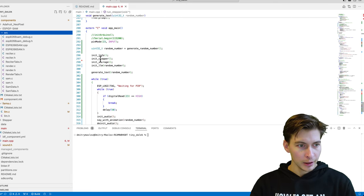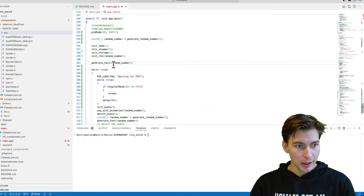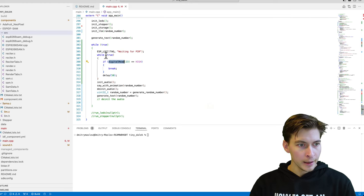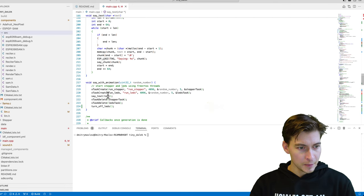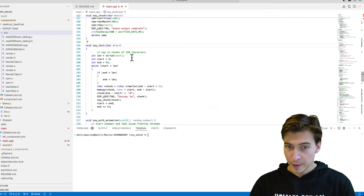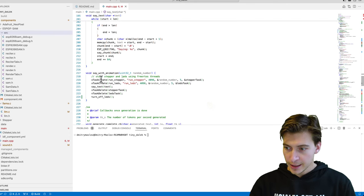The code logic is really simple. We initialize all the hardware, generate the output text with the language model in advance, and then poll the PIR motion sensor. When motion is detected, we initialize the audio, synthesize the speech from the pre-generated text string, and output it through the digital-to-analog converter on the ESP32 — all while randomly blinking LEDs and moving the motor left to right in separate threads.